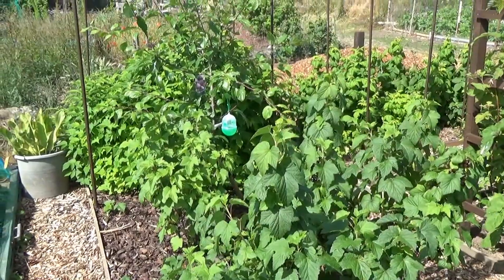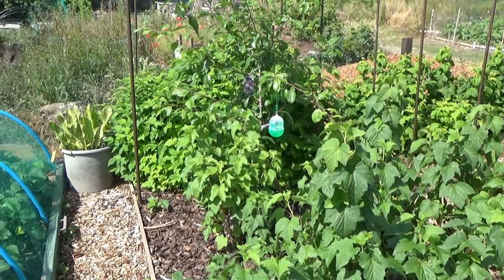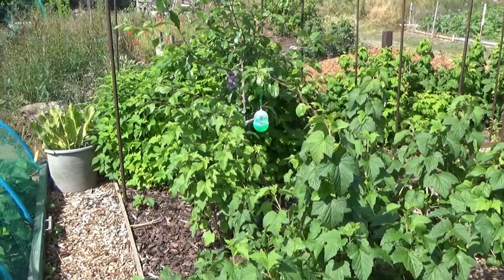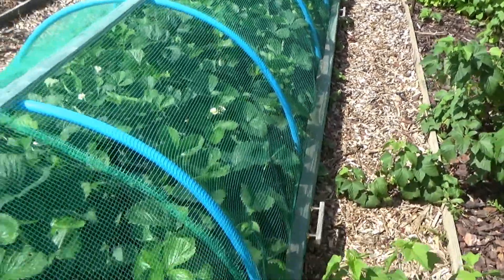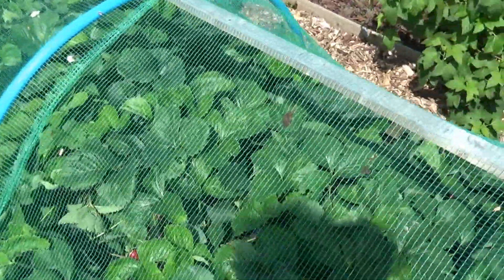The plum tree has a wasp catcher hanging on it. At the very back are the golden raspberries which have gone absolutely ballistic. At the far end is the horseradish and that's doing really well.